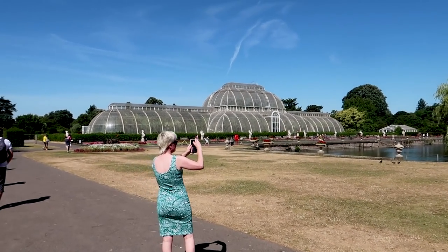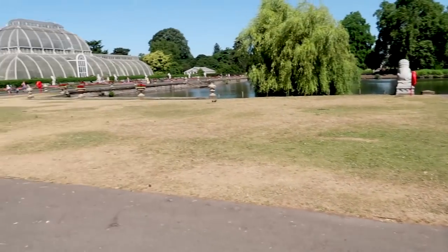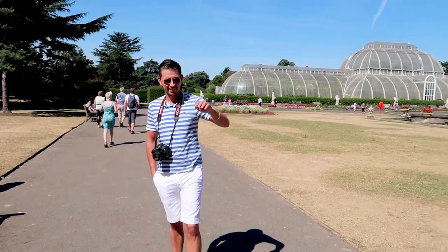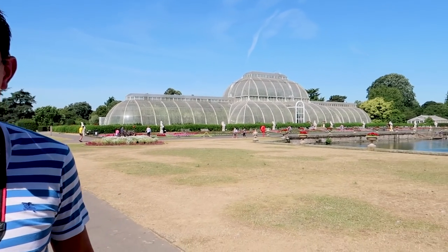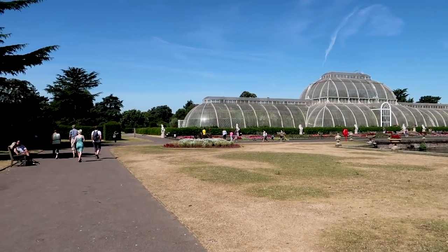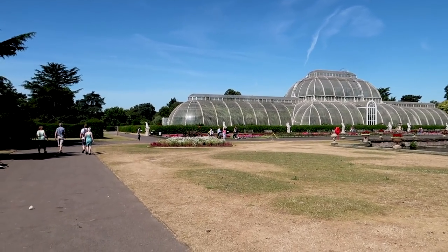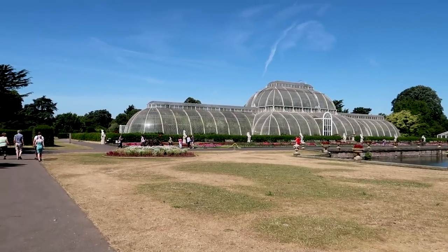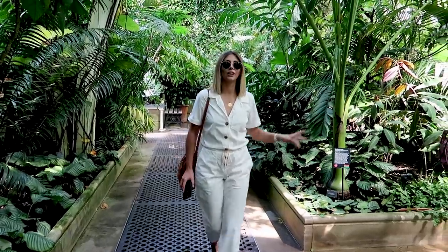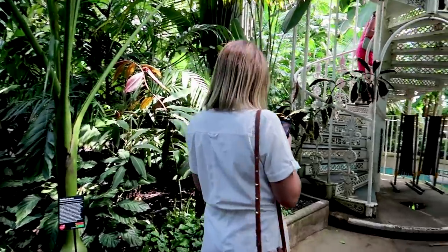Our first port of call in Kew Gardens is of course the palm house. You can see some photos being taken here because Decenio do a lot of their design in-house, but these prints in particular are going to be essentially exclusive to Decenio because we are taking these pictures today. I want to go up the metal stairs — I'm getting dripped on by the water, the rainforest is getting me!